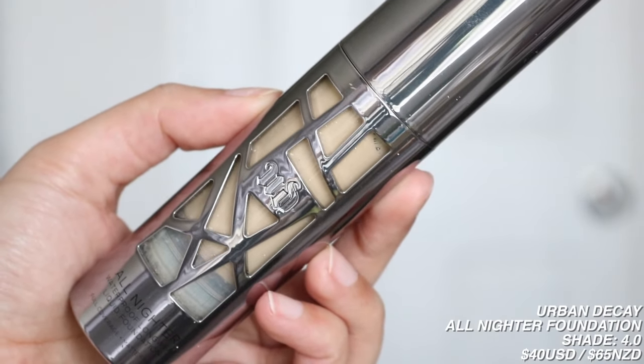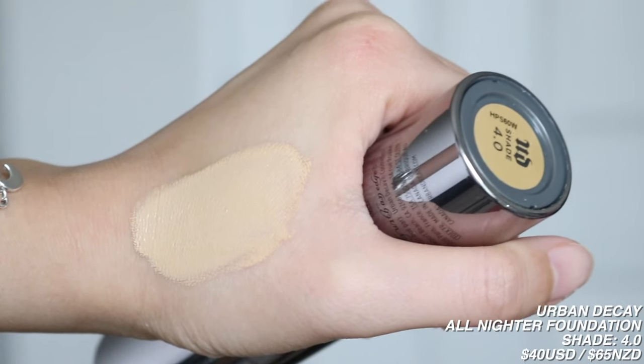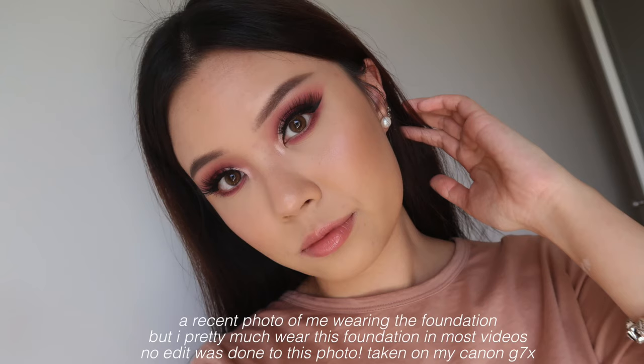It's their All Nighter Waterproof Longwear Liquid Foundation. It's full coverage with a matte finish, and I'm in the shade 4.0. This is my favorite foundation formula-wise — it's so full coverage. I wouldn't say it's a complete matte finish. I do like the undertone of 4.0, but it is a little bit too dark for me. If you're one or two shades darker than me, I think this would be a perfect shade match. I tried 3.0, which is one shade lighter, but it's too light and the undertone isn't as warm. I wish there was a 3.5. But I still like the undertone and feel like I can make it work by bringing it down to my neck and chest.